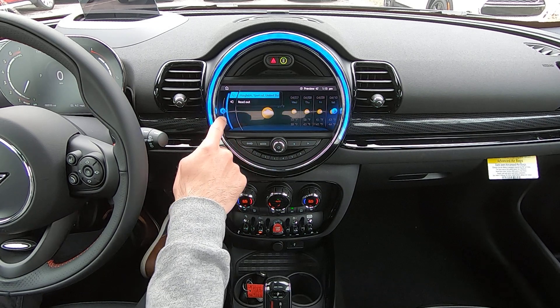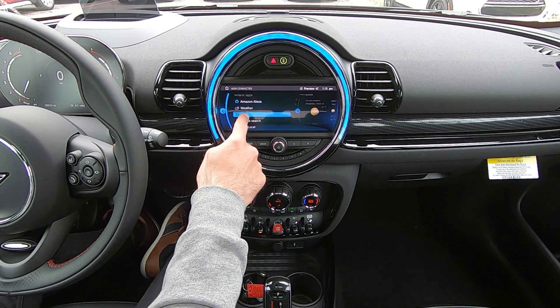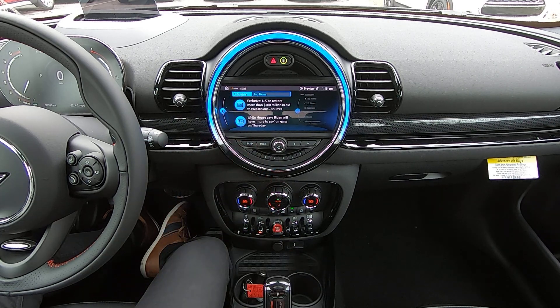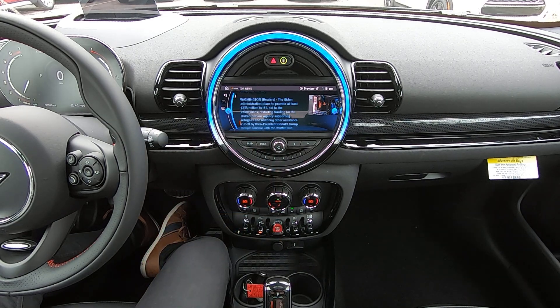Navigating back, the next item is news. In here, we're able to access the latest news headlines and scroll through a list of top news stories. We're able to click on any of them to read the article, or alternatively, we can even have our Mini read the article aloud to us.